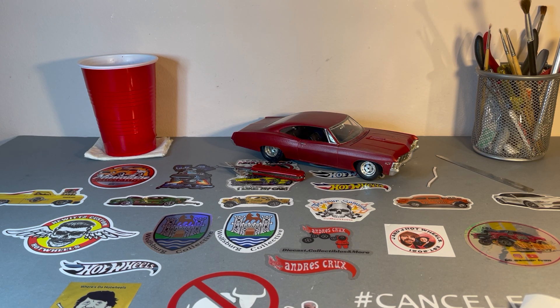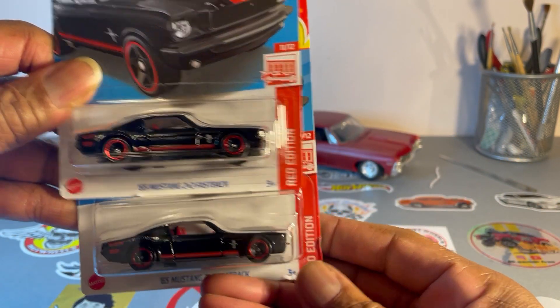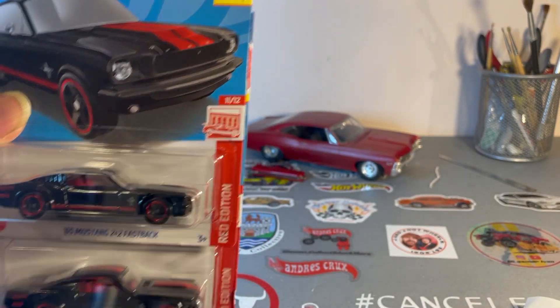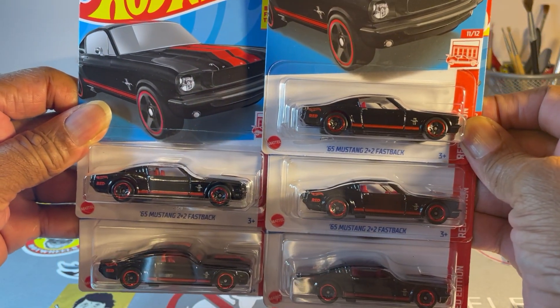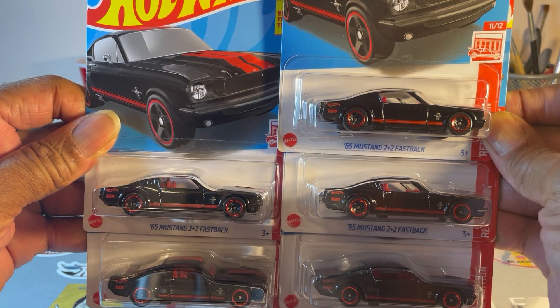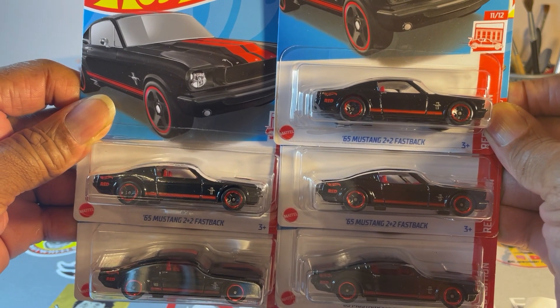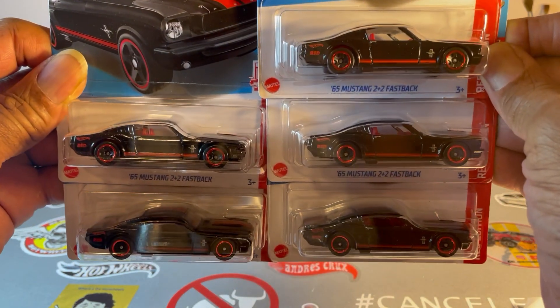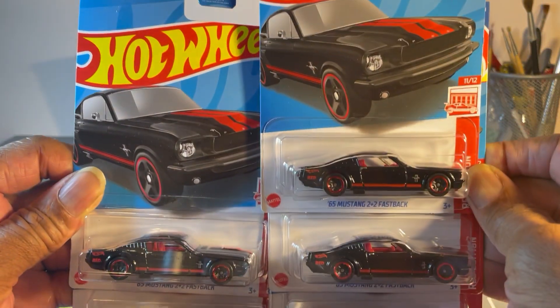Now when I saw these, I was quite surprised — they were all on one peg. Red edition 65 Mustang 2 plus 2 fastback, two of them... five of them. Now I'm only thinking, if an employee finds someone's hiding place, or someone returned them. There you go. Sweet looking Mustang, times five. Red edition.